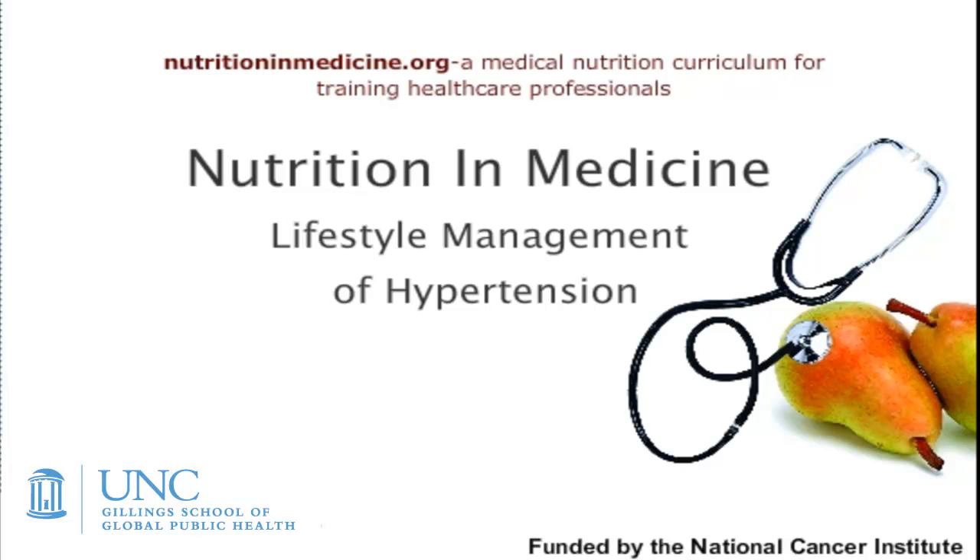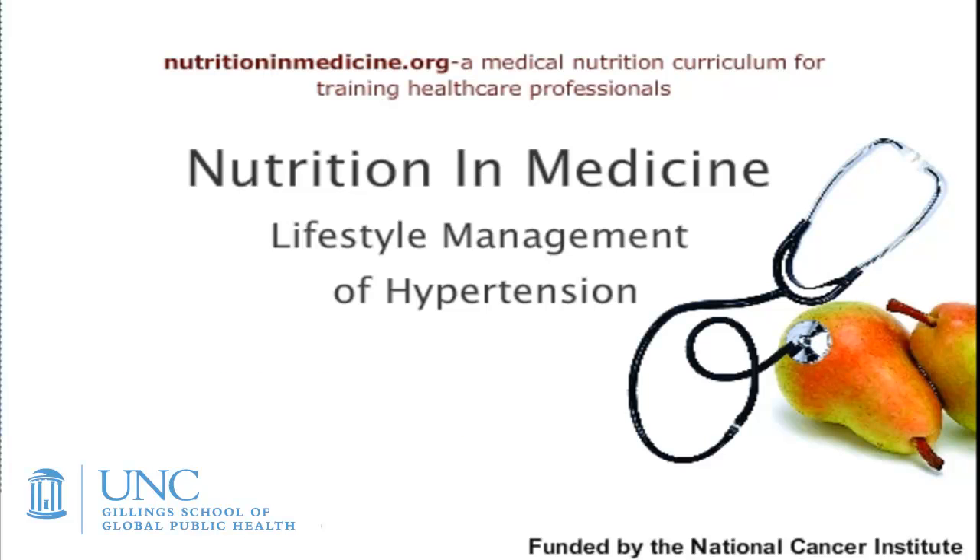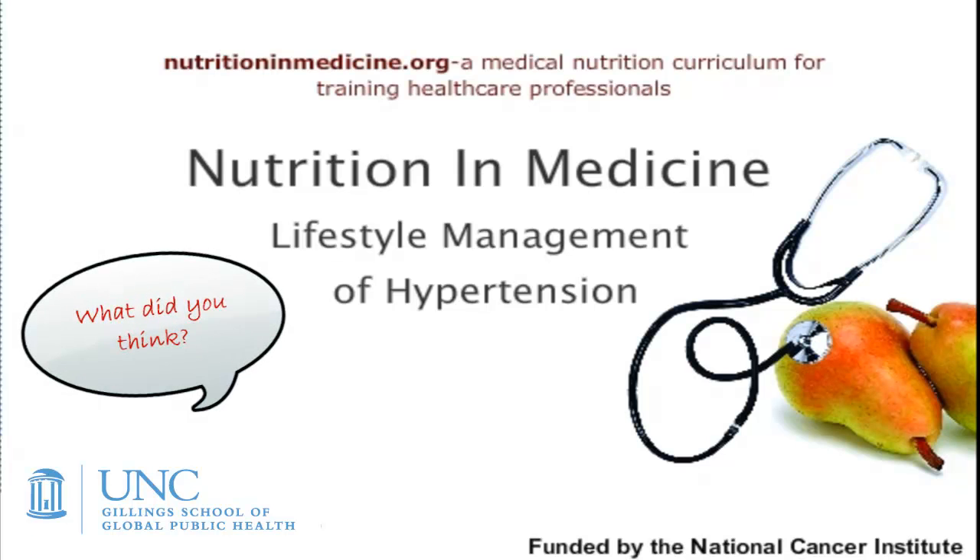Hello again. Welcome to this online tutorial on hypertension brought to you by Nutrition and Medicine. Today we'll review how patients can lower their blood pressure with simple lifestyle changes. Please take a moment when you're done and leave a comment and tell us what you learned. So let's get started.